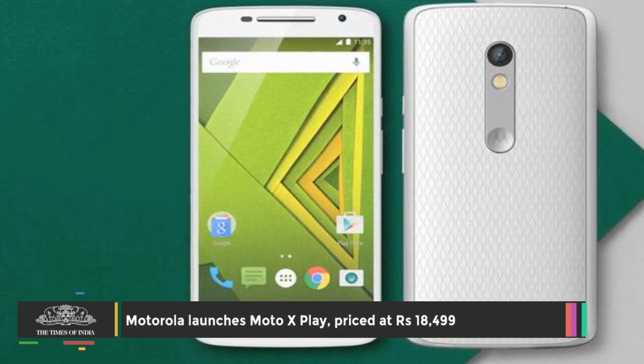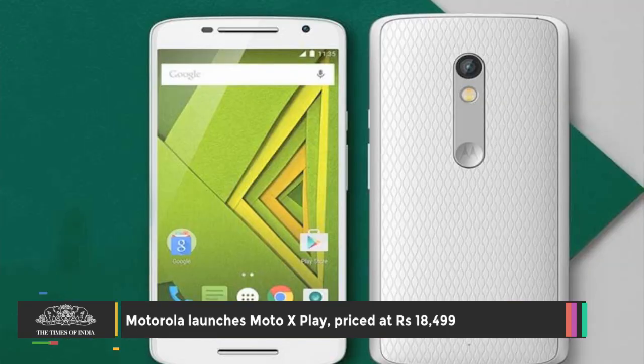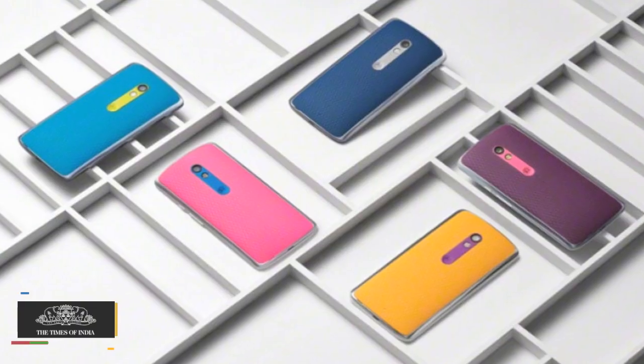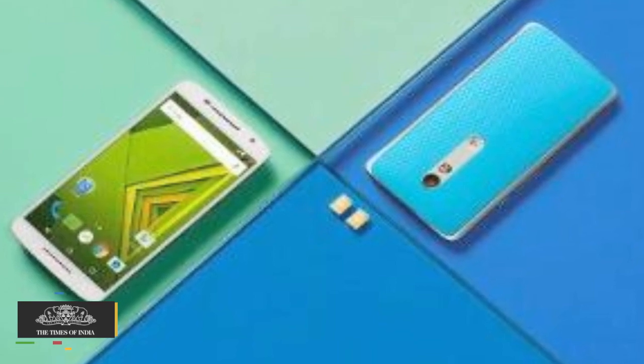Motorola has launched its new mid-range smartphone Moto X Play in India. Priced at Rs 18,499 for the base 16 GB variant, the smartphone will be available exclusively on Flipkart starting September 15 at midnight.